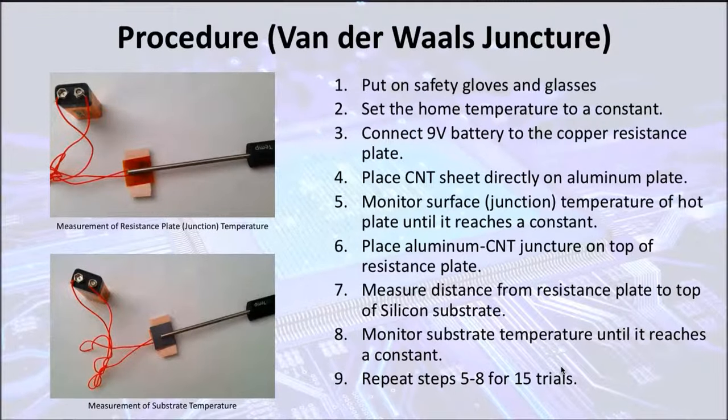First, I put on safety gloves and glasses and set the home temperature to a constant. I connected the 9-volt battery to the copper resistance plate and measured the surface temperature until it reached a constant. After that, I connected the carbon nanotube sheet directly on top of the aluminum plate to allow them to mate through the weak Van der Waals force, which is the control group. I placed this juncture on top of the resistance plate and measured the substrate temperature until that reached a constant. I also measured the distance from the resistance plate to the silicon substrate in the vertical direction, which will be vital for future calculations. I did this process for 15 trials.